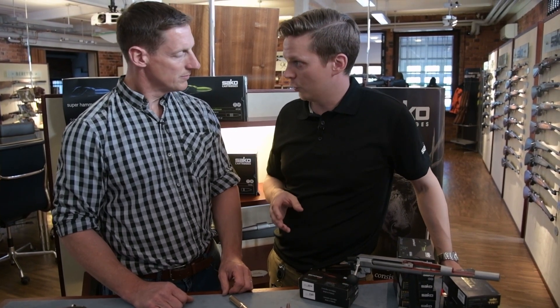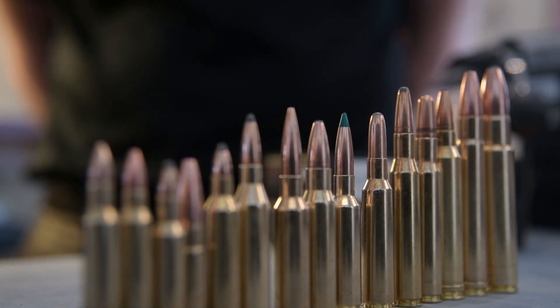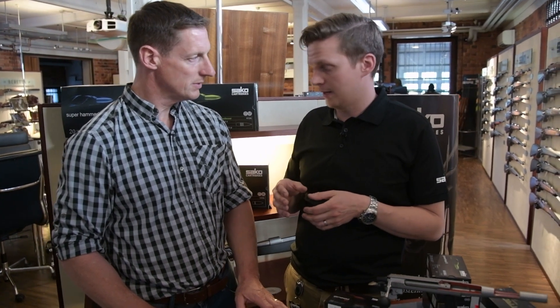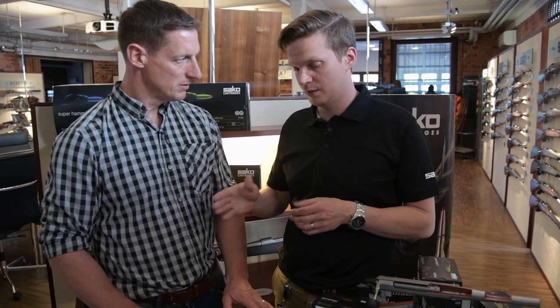It comes down to the question of what the case volume is, what kind of bullet weight you have, and of course what the pressure is. There is legislation that limits the use of pressure in specific calibers.